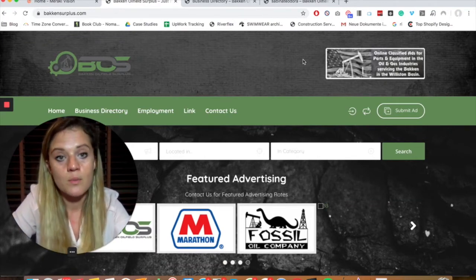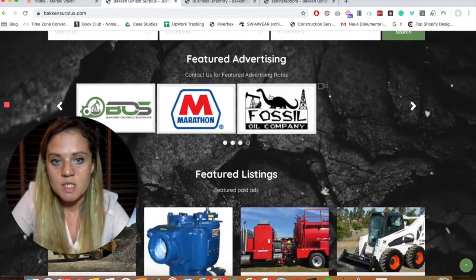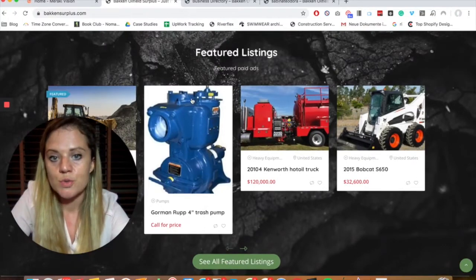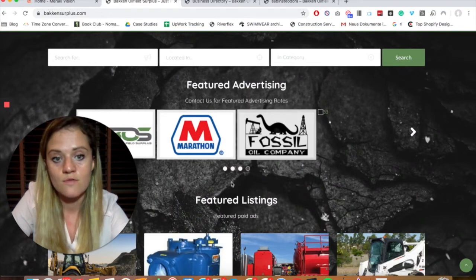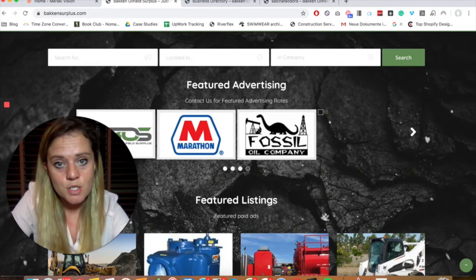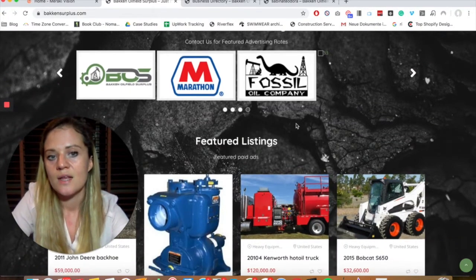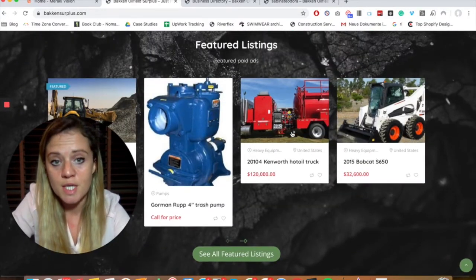At the end of the day, if we're going to set up a business there needs to be revenue coming in to sustain the platform. A person can go in and set up their ads for free, but if they want to get featured or feature advertisements — like this Fossil Oil Company ad — it's a great place to do it because there could be a lot of people coming here. The first thing they'll see are these ads, which is a great way to monetize.